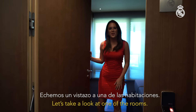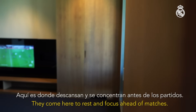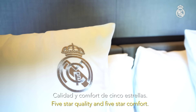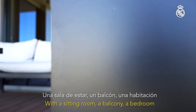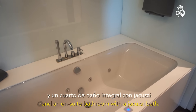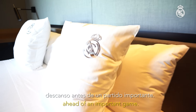Let's take a look at one of the rooms. Each player has their own individual room and they come here to rest and focus ahead of matches. Five-star quality and five-star comfort with a sitting room, a balcony, a bedroom and an ensuite bathroom with a jacuzzi bath. Everything a player needs to get a good night's sleep ahead of an important game.